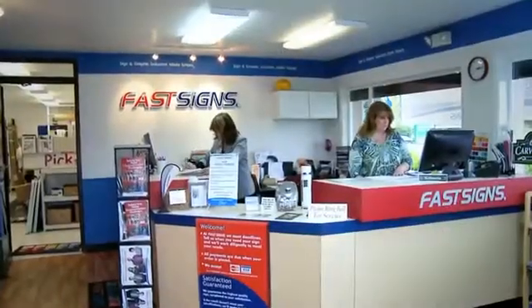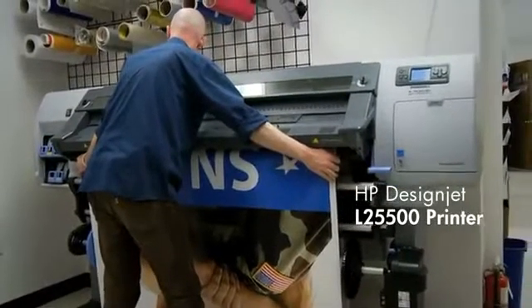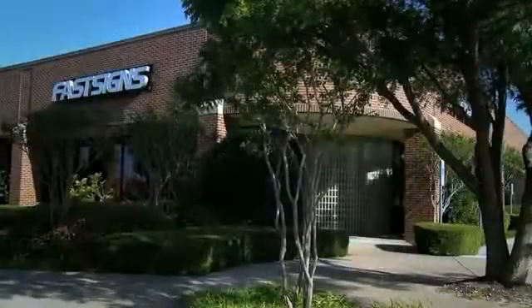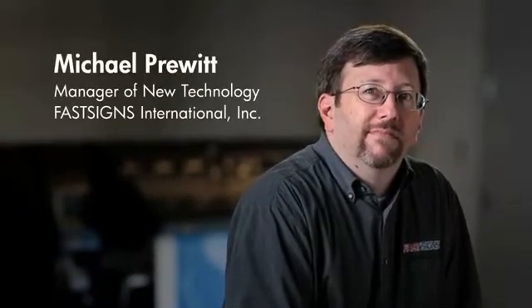As we look to the future, we want to take our FastSigns franchise partners into expanded products and services, really broadening the range of what they provide to their customers. We want to keep innovating, so we're always looking for new applications and new products.